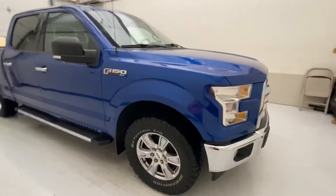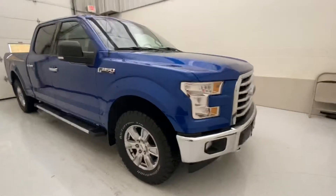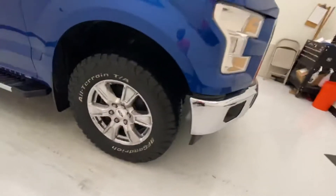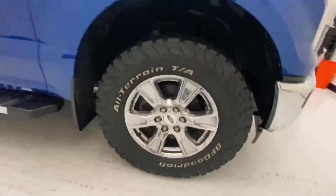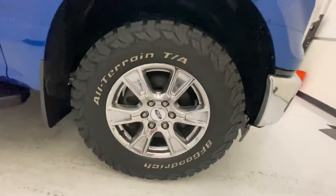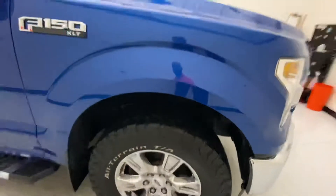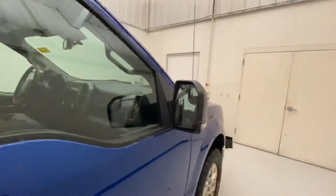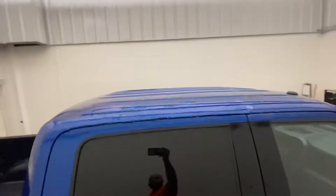This blue flame is supported by the chrome package. You're gonna get the chrome grille, chrome bumpers, and nice chrome rims. On the rims you can see you've got BF Goodrich all-terrain tires — a nice meaty tire. Coming around the side, you can see the chrome running boards and chrome door handles. That's what they mean by the chrome package.